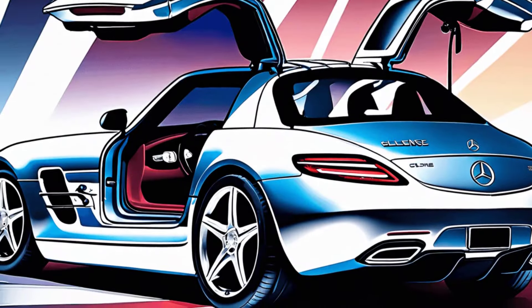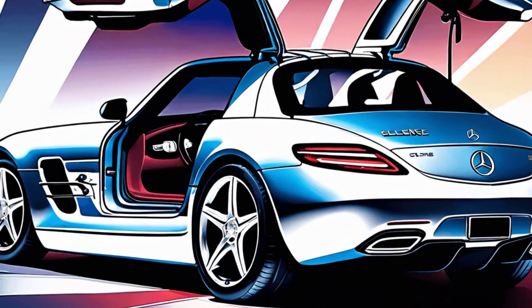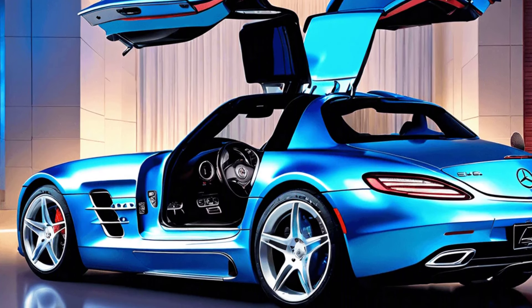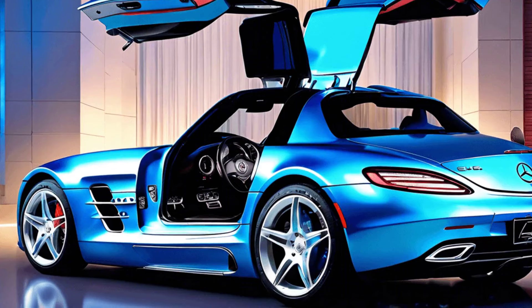One can't overlook the Mercedes-Benz SLS AMG in his collection. With its gullwing doors and extraordinary performance, it combines modernity with a nod to vintage design.